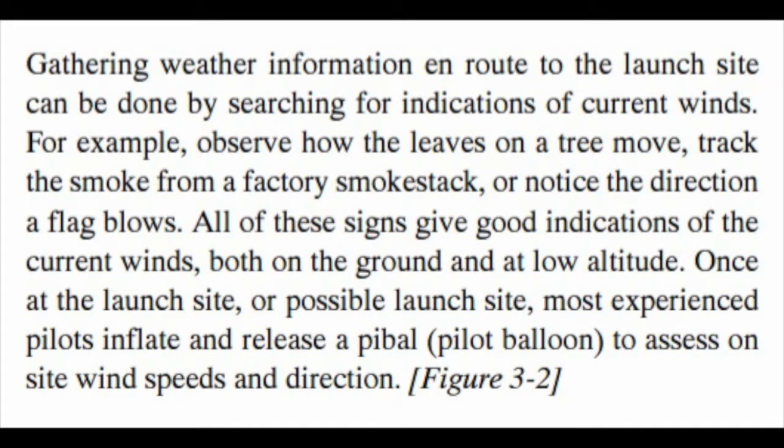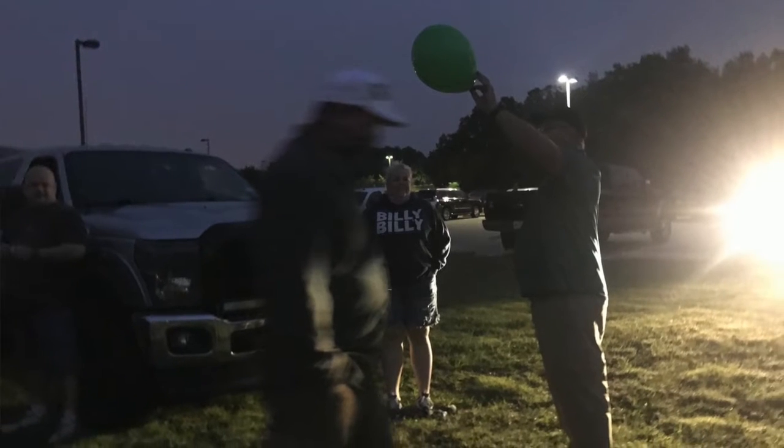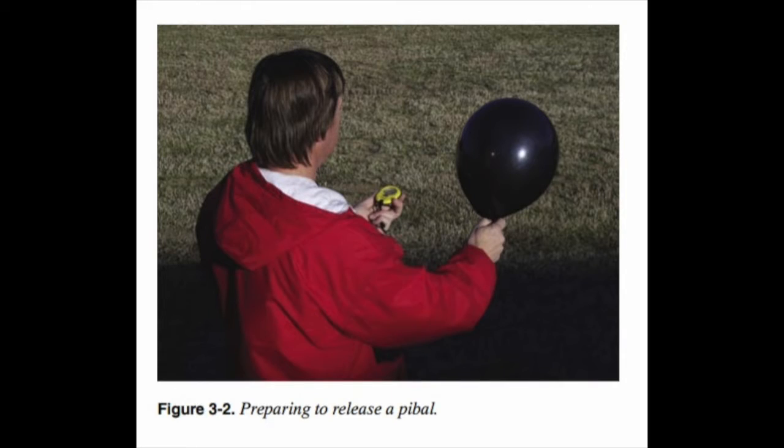Once at the launch site, or possible launch site, most experienced pilots inflate and release a pibal to assess on-site wind speeds and direction.